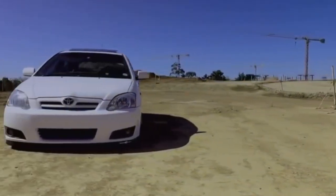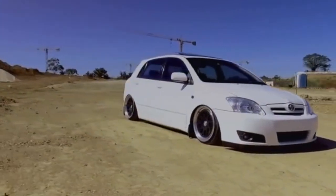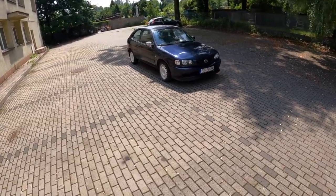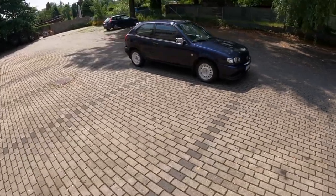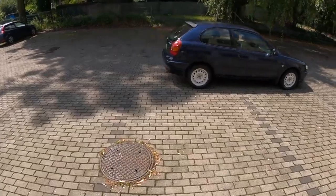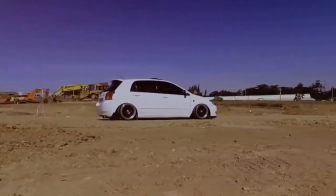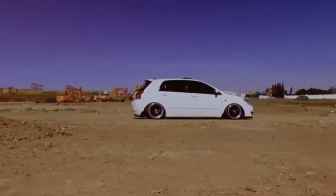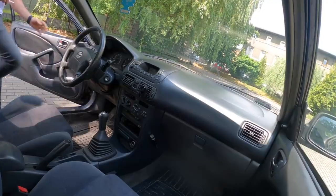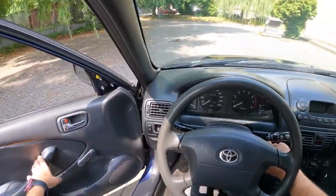Toyota Corolla E120 is the ninth generation of the model. The accumulated experience has made it possible to create a balanced and reliable car that is mega popular. More than 40 years of production and more than 40 million sales is an excellent indicator. But is everything so rosy in the secondary market? Doesn't the Corolla E120 hold any surprises about which fans of the brand are silent? Let's sort through all the advantages and disadvantages of the model.